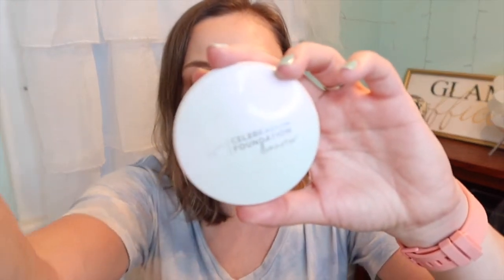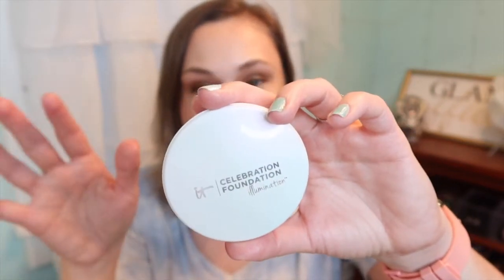Speaking of setting powders, I have three. Two are in project pans, and one is not. The first is the It Cosmetics Celebration Foundation Illumination and Light — this is a repurchase. I had purchased this years ago, used it, and loved it. Over the years I really wanted it, but it was hard to justify the price point because it's in the $30 range. But it had gone on sale, so I picked it up.